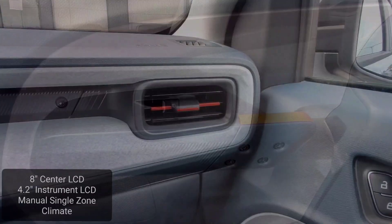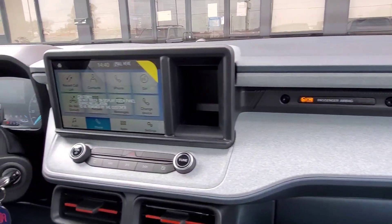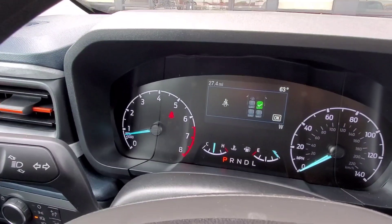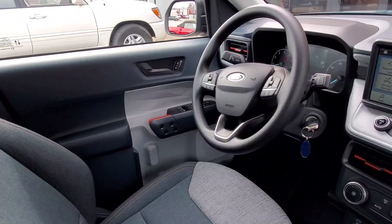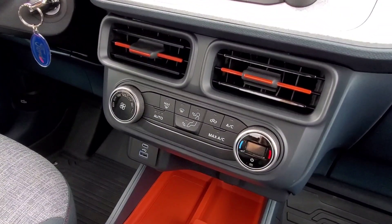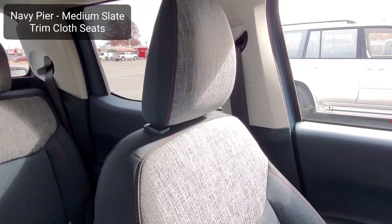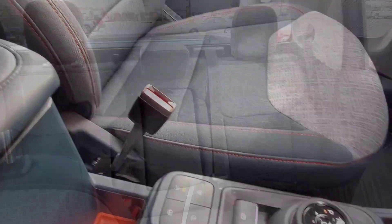Nice unique interior door handles. It has an 8-inch center LCD and a 4.2-inch instrument cluster in the dash in front of the driver. You can see how it's all digital. It has a manual single climate controller in the middle — just very basic. There are a lot of storage spaces all over the interior. Very cool looking cloth seats with a nice color scheme and orange stitching around the cloth.